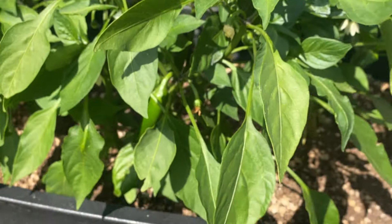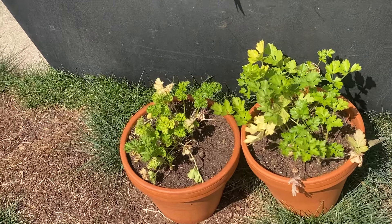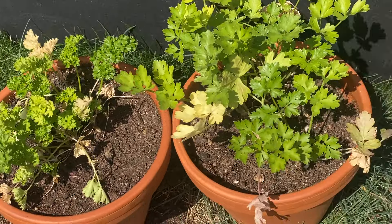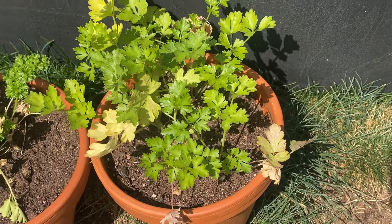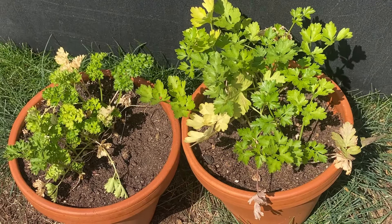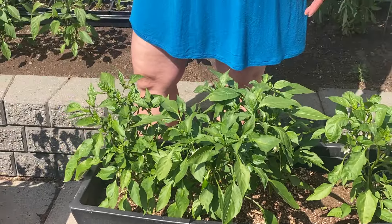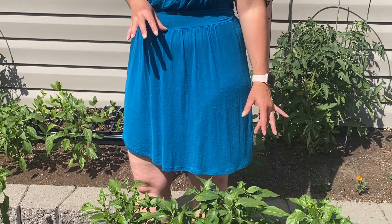Just in front of these jalapenos, we've got two different parsleys — one's a curly leaf parsley and one's just your standard parsley. Those are just nice to have especially close to our house here, for easy access from the kitchen. Really happy with how those are doing so far. Everything we seem to plant in the terracotta seems to really like it.